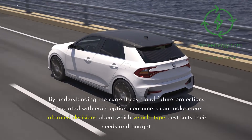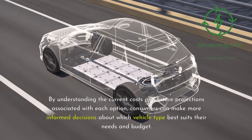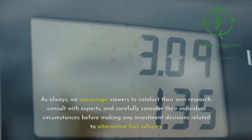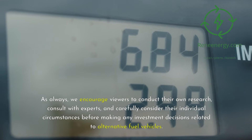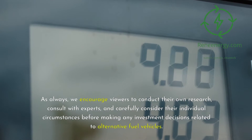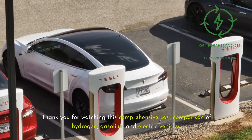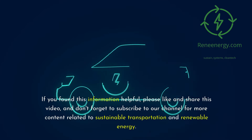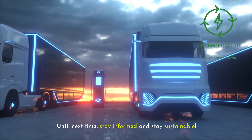By understanding the current costs and future projections associated with each option, consumers can make more informed decisions about which vehicle type best suits their needs and budget. We encourage viewers to conduct their own research, consult with experts, and carefully consider their individual circumstances before making any investment decisions. Thank you for watching this comprehensive cost comparison of hydrogen, gasoline, and electric vehicles. If you found this information helpful, please like and share this video, and don't forget to subscribe to our channel for more content related to sustainable transportation and renewable energy.